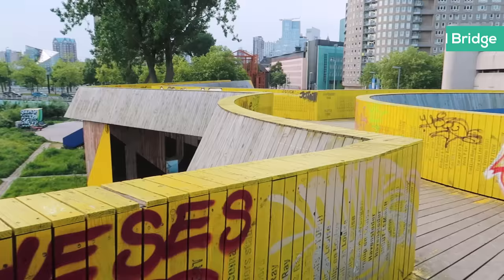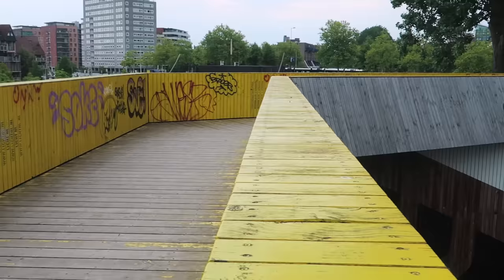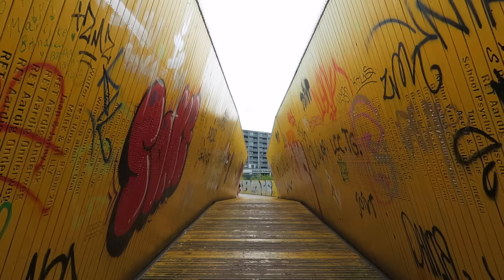Can you believe I'm standing on the world's first crowd-funded bridge? It's bright yellow and if you donated 25 euros you could have had your name engraved on one of the wooden panels. All in all, 8,000 people put their names down to be part of this crowd-funding project, and in the end the City Council donated the rest of the money to help build the bridge.